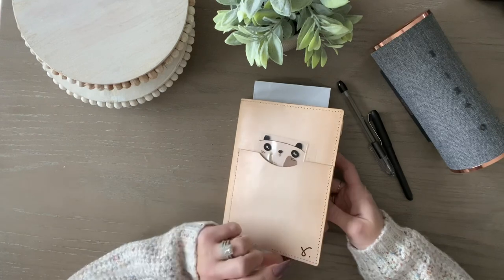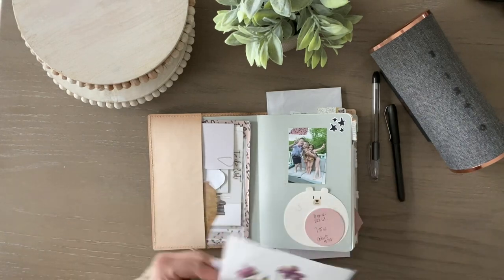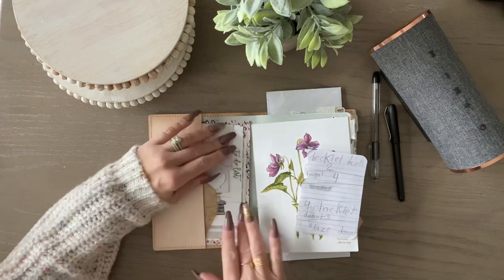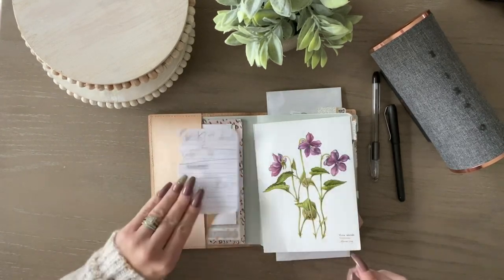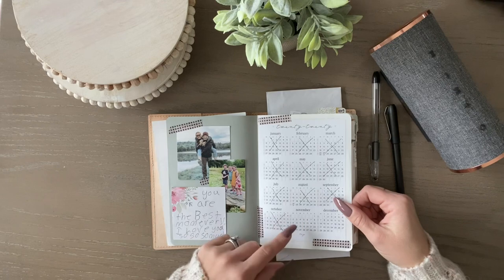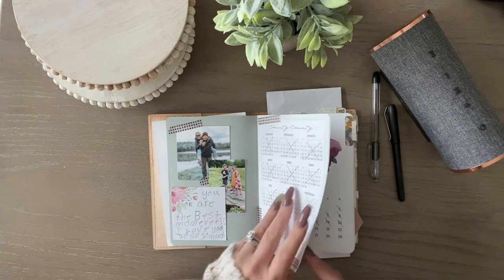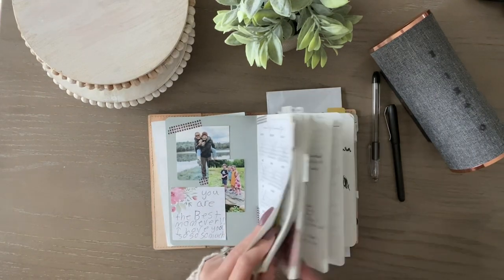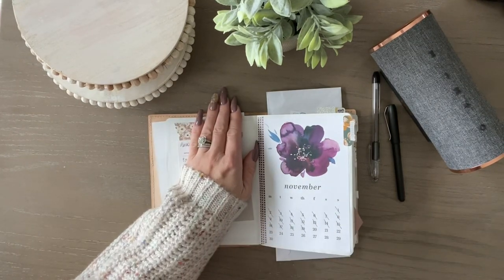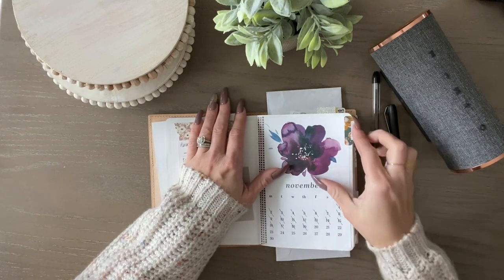So this is B6. I have a couple of videos already and in the B6 I am using a Stalogy. The front looks identical to how it was when I originally set it up pretty much. I just have a couple of things tucked in here in the front pockets — mostly sticky notes and then a couple little odds and ends. I did change things up.